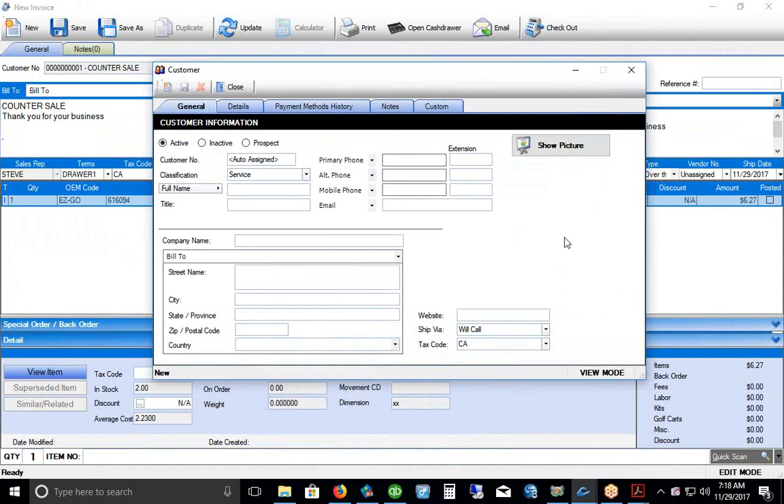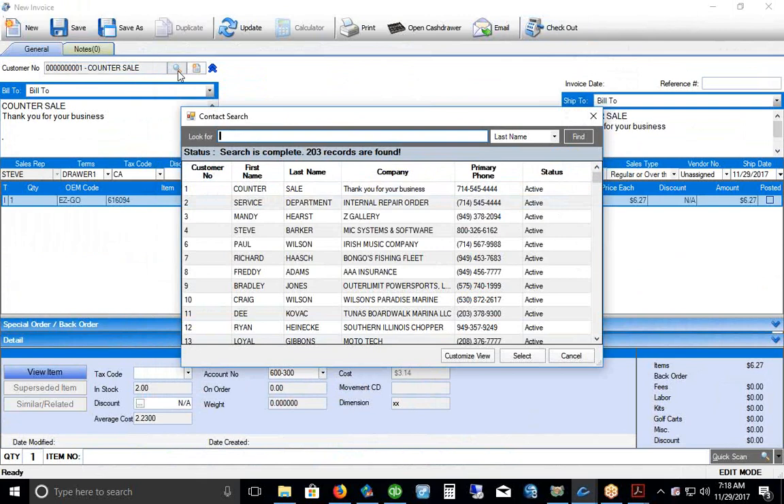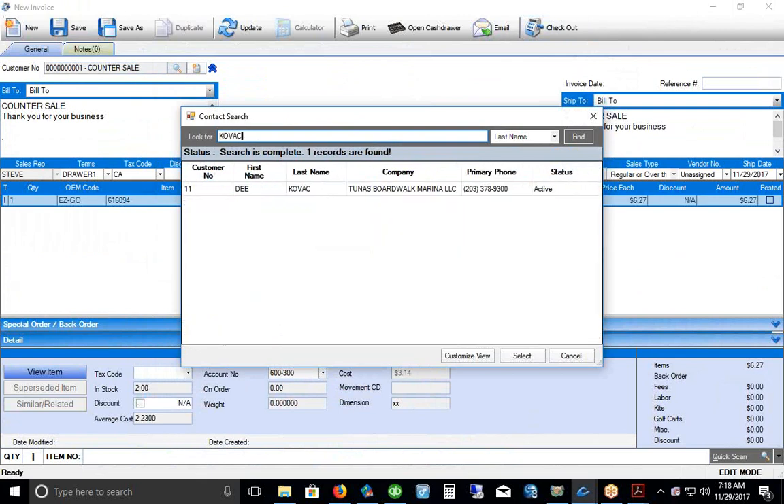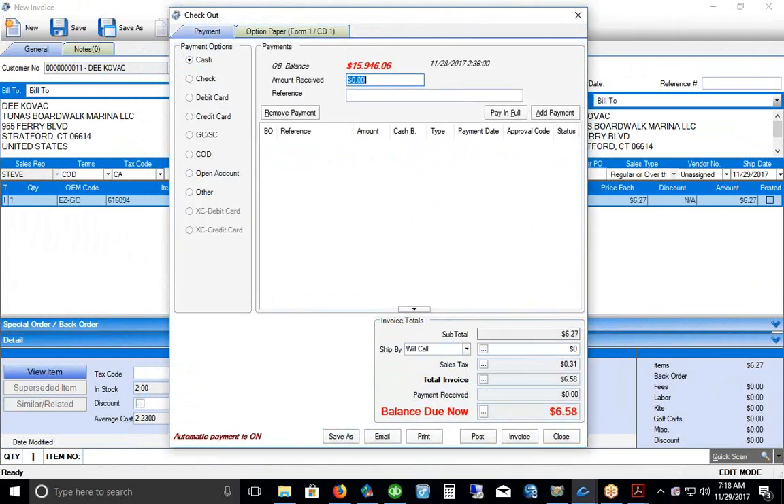If we want to add a customer, there's a new button to enter their name and address. Because we're linked to QuickBooks, any customer added in Commander is also added to QuickBooks — no duplicate entry. We can search for a customer by first or last name. When we go to the checkout window, Commander shows the outstanding balance in QuickBooks, so if this customer had bought carts and payment was still pending from a financing company, we'd see their balance because it's synced with QuickBooks.